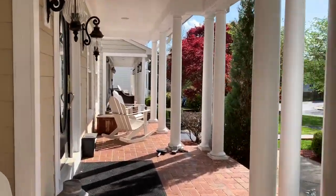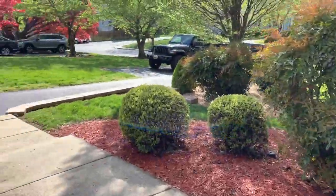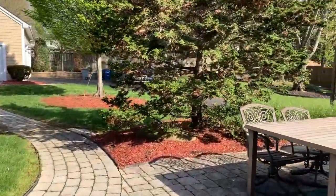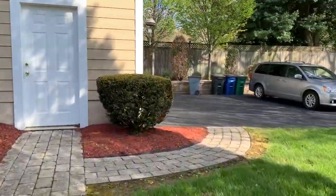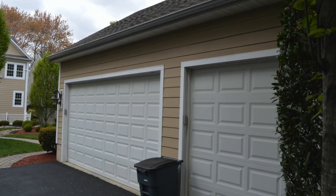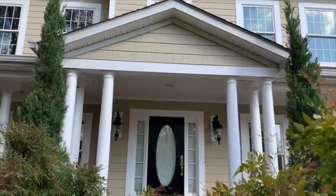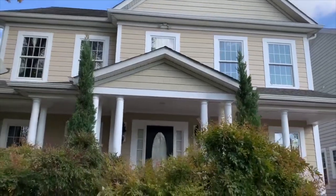Relaxing front porch with beautiful columns. Beautiful backyard for outdoor entertaining, beautiful hardscape walkways leading to your three-car garage. This stunning home in Annapolis is located near shopping, restaurants, and the Naval Academy. Welcome home.